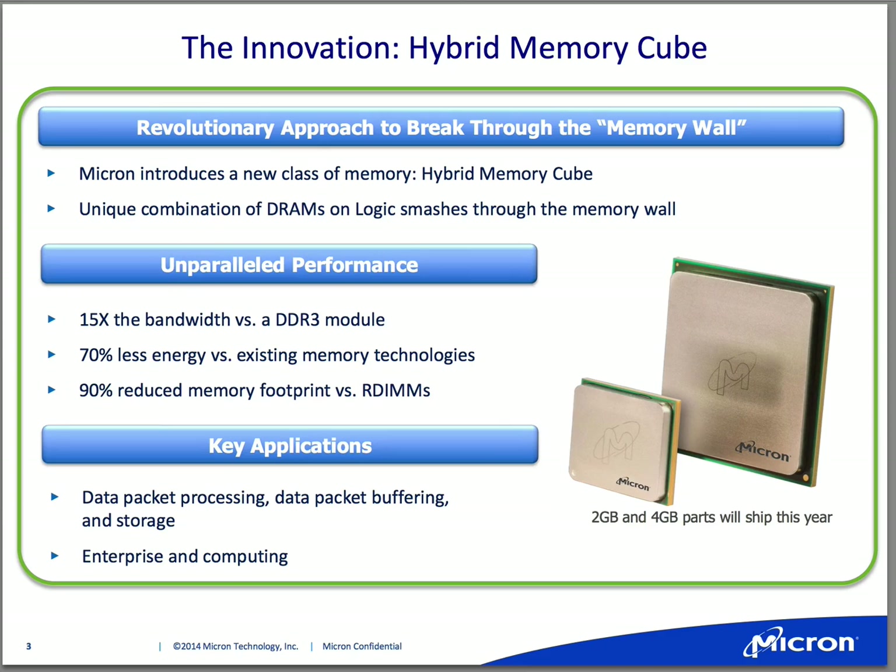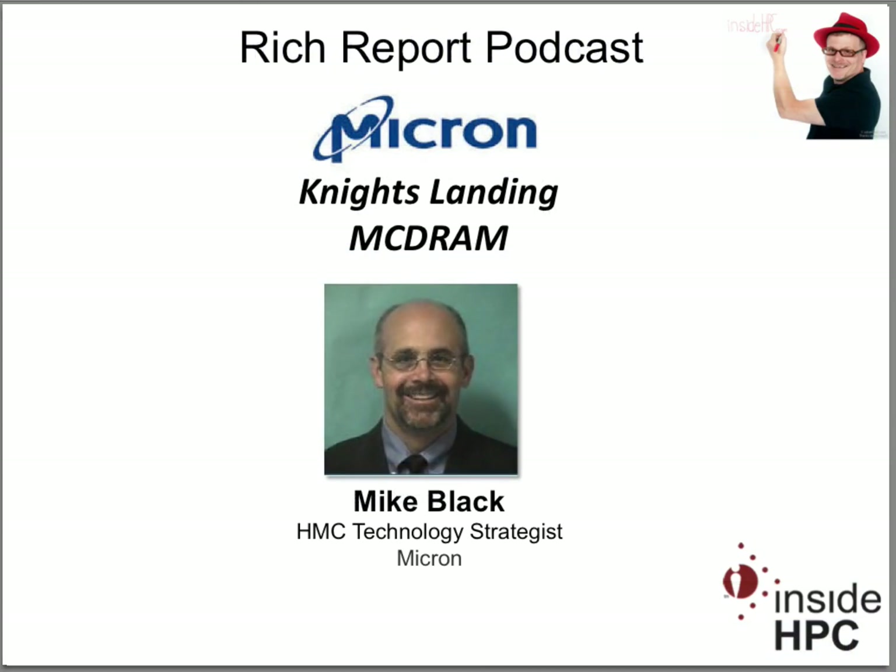Well, great, Mike. This is really exciting and congratulations are in order. I want to thank you once again for coming on the show today. Thank you, it's been my pleasure. That's it for the Rich Report. Stay tuned for more news and information on high-performance computing.